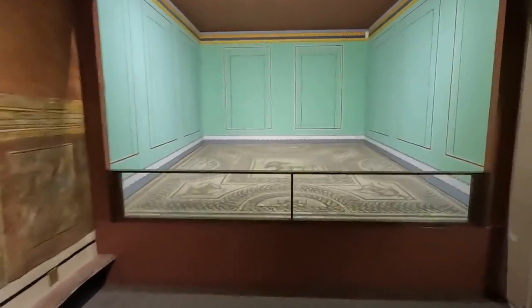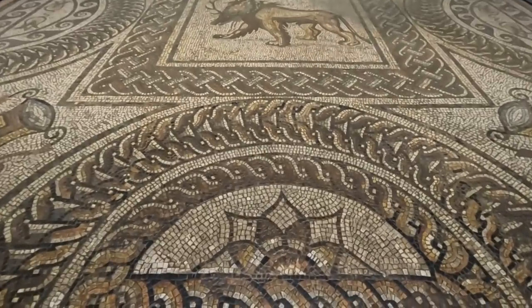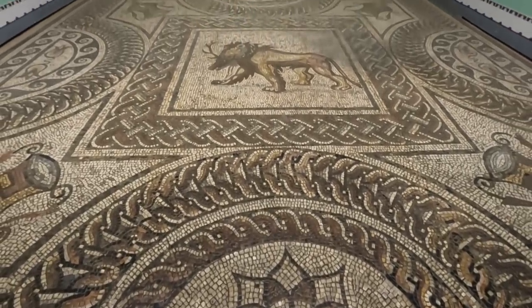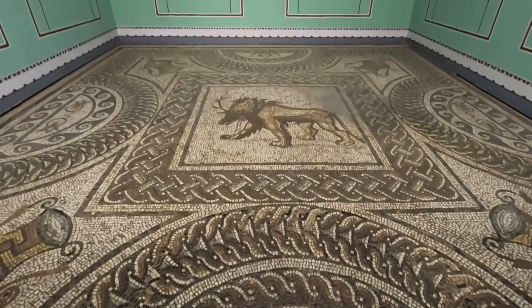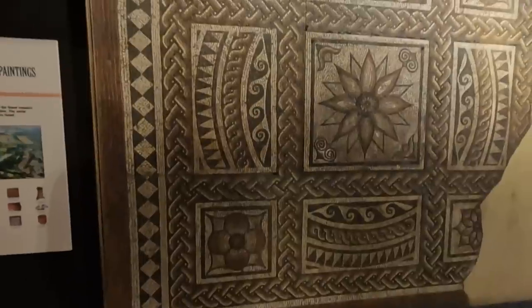Oh look at this — that is beautiful. More mosaic.